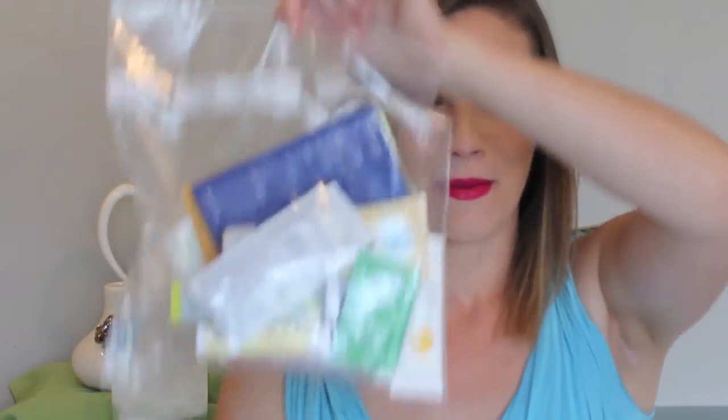This year the EWG actually packaged together a little bundle of sample and full-size sunscreens that made their healthiest list and sold them, and my mom surprised me with one of them. So I've got all of them right here to go through with you guys — these are ones that made their list and I'm going to be testing them throughout the summer.